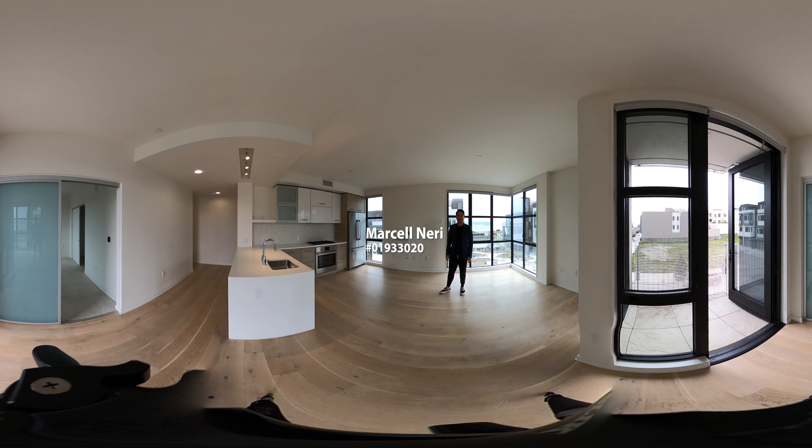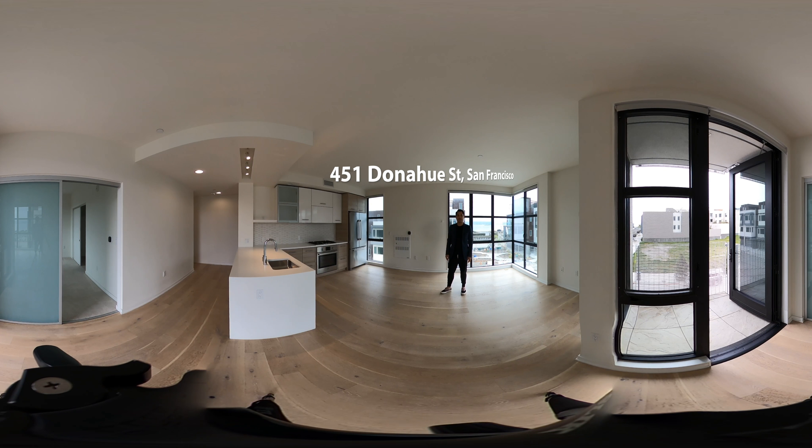Hi everyone, Marcel Neri here with Hueco Real Estate Group. Welcome to my listing at The Shipyard. The address is 451 Donahue Street, unit 402. This one is a two-bedroom, two-bathroom condominium with one-car parking.